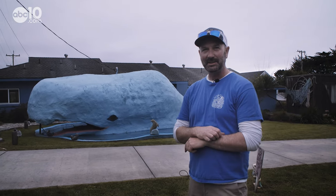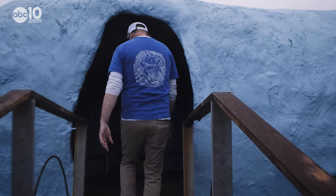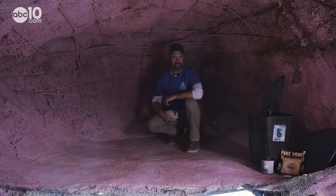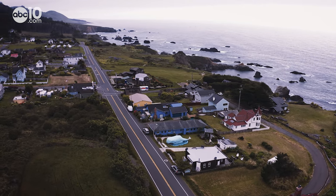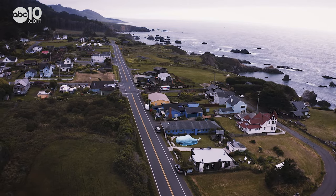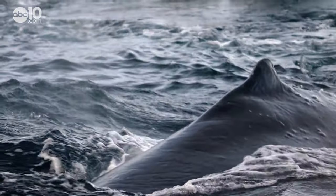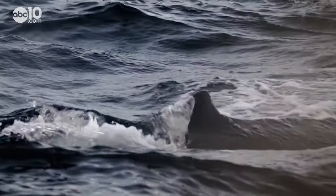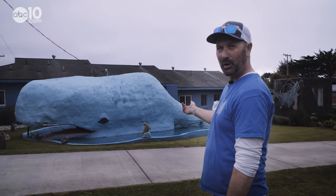It's a very large lawn ornament — a lawn ornament that you can actually go inside. Kyle had planned on putting a bed and a TV in there. His inspiration for the Westport Whale came in 2008 after drinking a few adult beverages, then seeing a real whale breach in the ocean. He felt it was a sign, so he went to the garage, got a shovel, and started digging a hole in the yard.